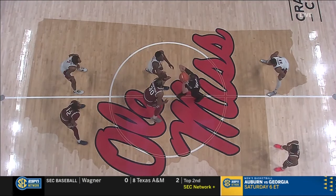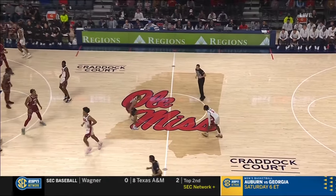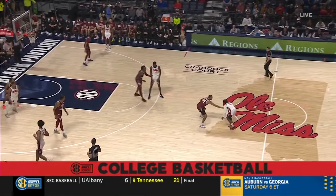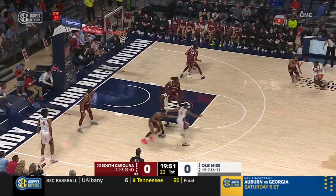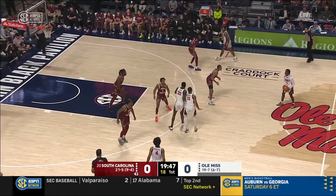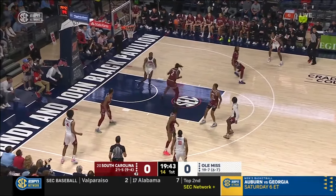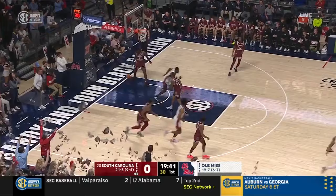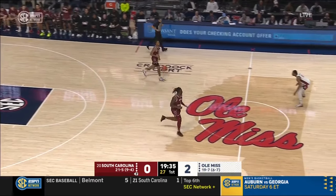Murray Boyles and Cissé jump, and Ole Miss controls the opening tip. Drew Murray with the ball, gets it to Matthew Murrell. Near turnover for Ole Miss, but the Rebels are able to save the possession. This is a good South Carolina defense, but they give up a lob and a dunk to start things off, and we will see a lot of that high pick and roll.